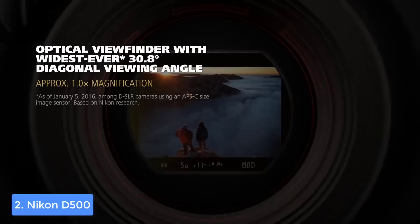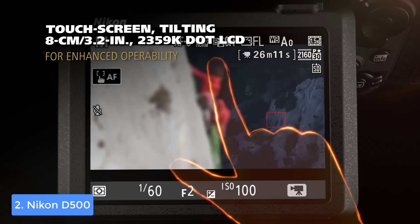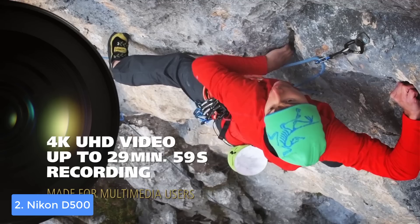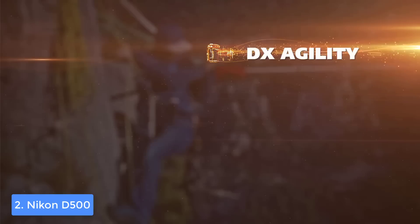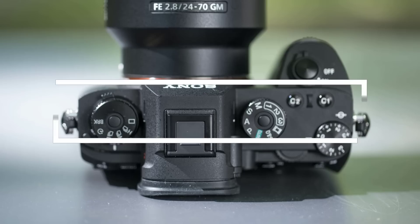The Nikon D500 is fast-paced thanks to its processor and sensor, so you can capture images at 10 FPS. If you seek to capture fast moving objects such as animals or birds, just take advantage of its AFC mode and you would never miss anything. For videos, you can record 4K UHD at 30 FPS. Moreover, the native ISO rate of 51,200 will guarantee quality photos and videos under different lighting conditions, so everything you capture will have its natural look. Overall, you should definitely consider the Nikon D500 as it is exceptionally powerful and worth every penny.